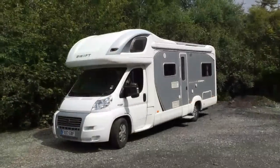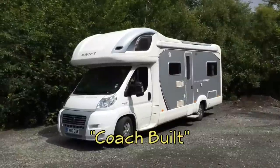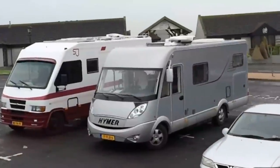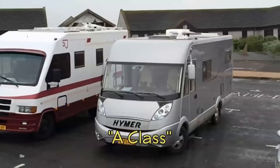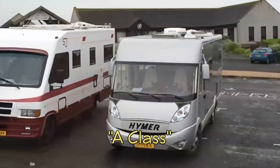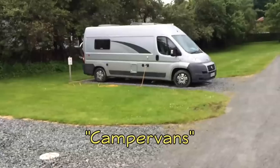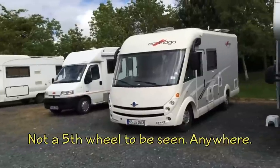We call this type of rig a Class C, while the owner of this one called it a coach-built unit. Similar to our Class A motorhomes, this type of rig is referred to as an A-Class. Class B RVs are called camper vans, and fifth wheels are virtually non-existent, so they don't seem to have a name for those at all.